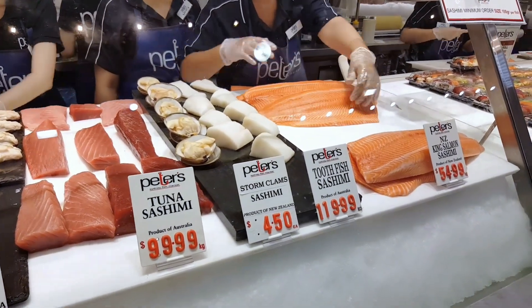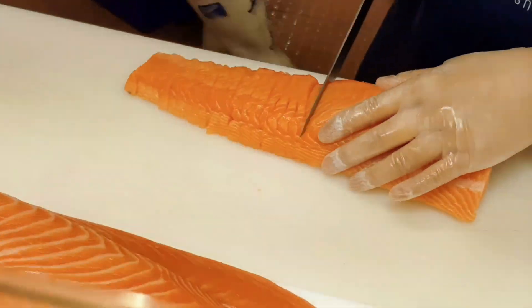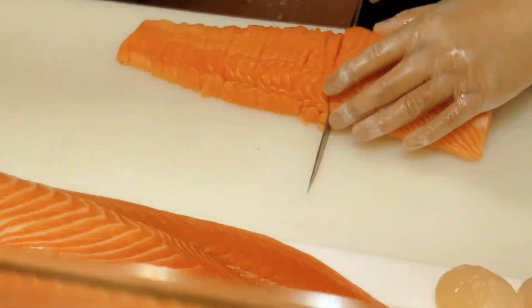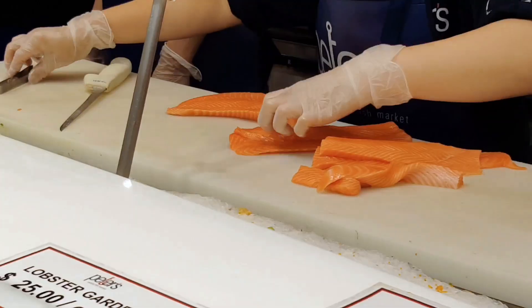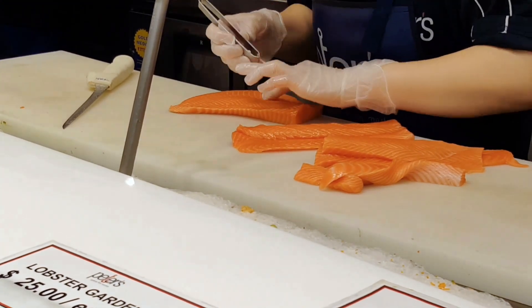Sashimi is a very high quality cut of fish and you can find a great variety of sashimi in Sydney Fish Market. It looks so fresh and they even remove all the bones.